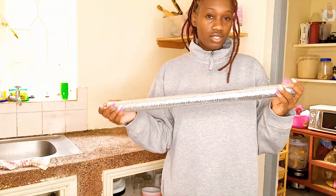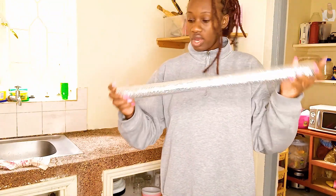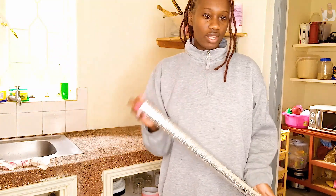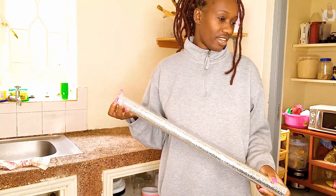This is my first time using contact paper, so I don't really know how it will turn out — I just want to try and see how it ends.